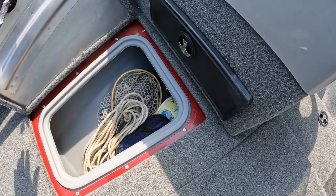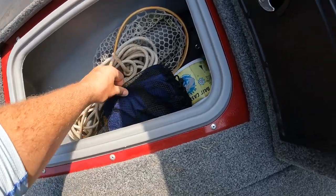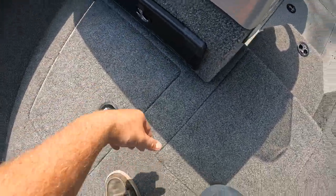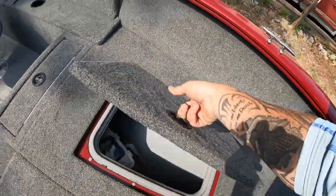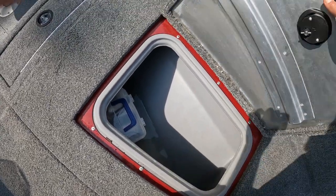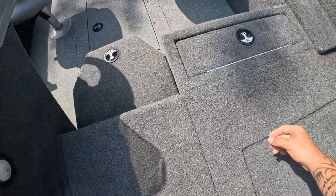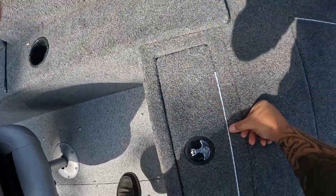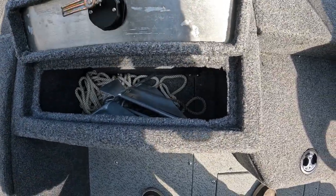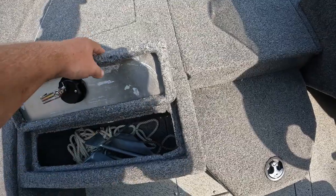Both of these front compartments can be made into live wells. This one right now is just dry storage — I've got drift sock, anchor rope, smaller casting net, and my fly net in there. The other side has my larger casting net and is my front live well, but something wasn't working when I bought it and I haven't had time to mess with it yet. This little hatch here I'm using to store my small anchor and my Garmin unit cover.